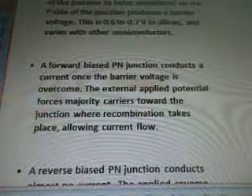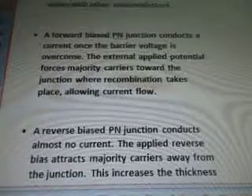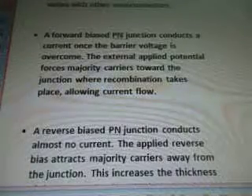A forward biased P-N junction conducts current once the barrier voltage is overcome. The external applied potential forces majority carriers toward the junction where recombination takes place, allowing current flow.